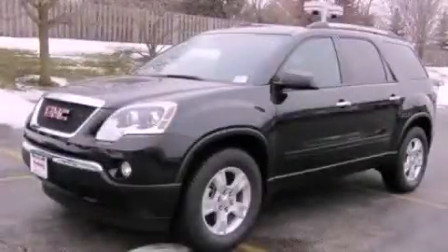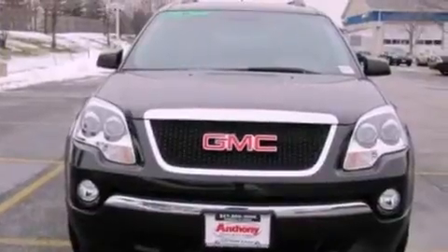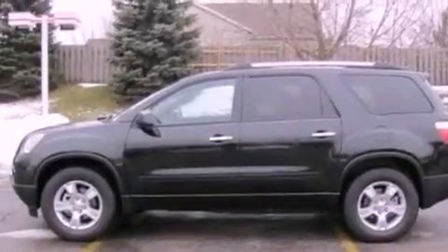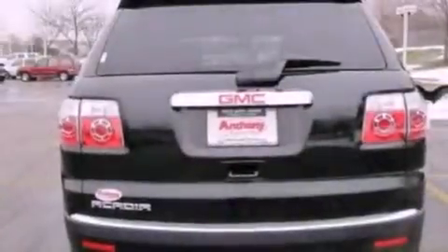This is a 2012 GMC Acadia, a luxurious package designed with the finest elements in mind. It features a 3.6-liter, six-cylinder engine and an automatic transmission. Its top features include a low-tire pressure indicator, traction control and stability control systems, aluminum wheels, and satellite radio.